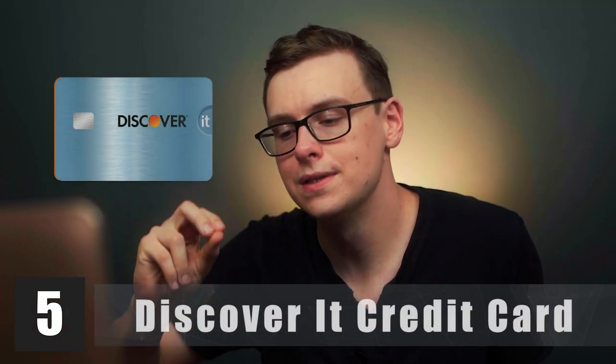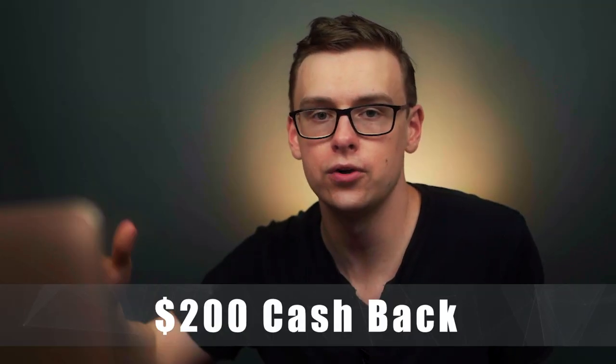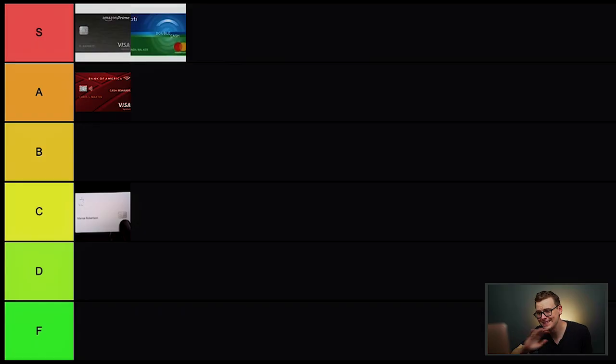Another great beginner card is the Discover It credit card. You can get 5% cash back on rotating categories that change every three months — things like groceries, restaurants, or gas — plus 1% cash back on all other purchases. On top of that, it has a fantastic introductory offer where it matches all of your cash back in the first year. So if you get $200 cash back, it matches with another $200, giving you $400 total. For that reason, it goes in S tier.